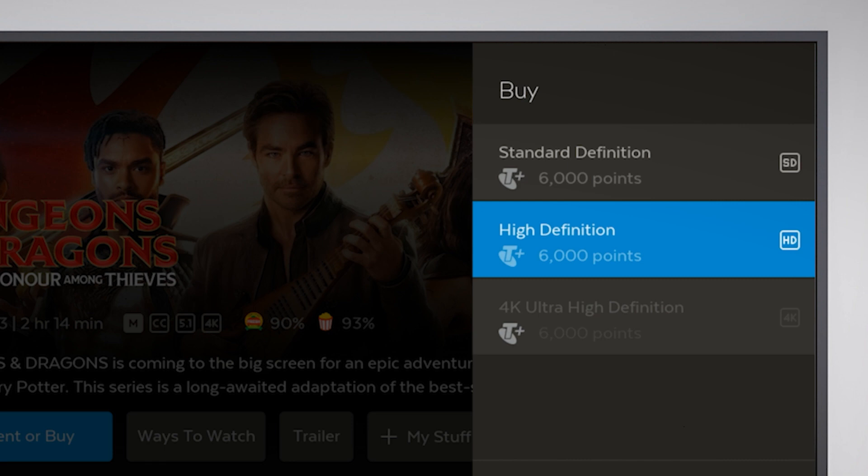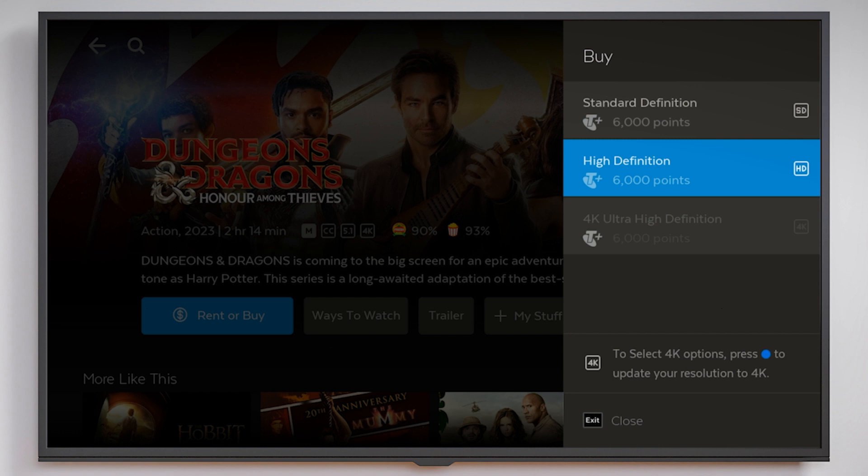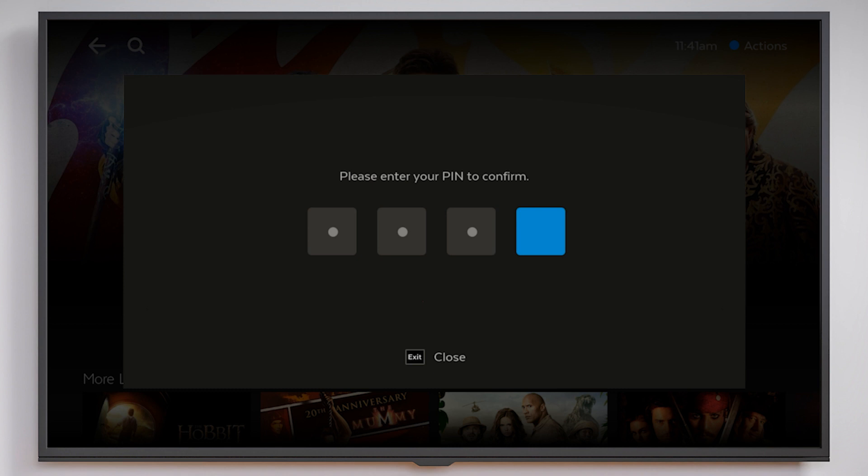You'll be given the option to purchase in SD, HD or in some instances 4K. You'll need a 4K capable TV to watch 4K titles. Make your choice and press OK on your Fetch Remote.